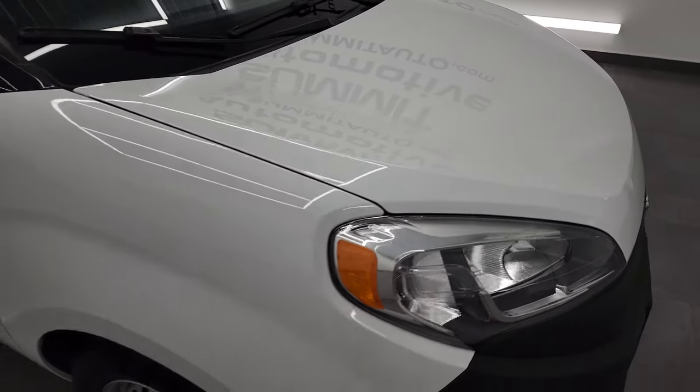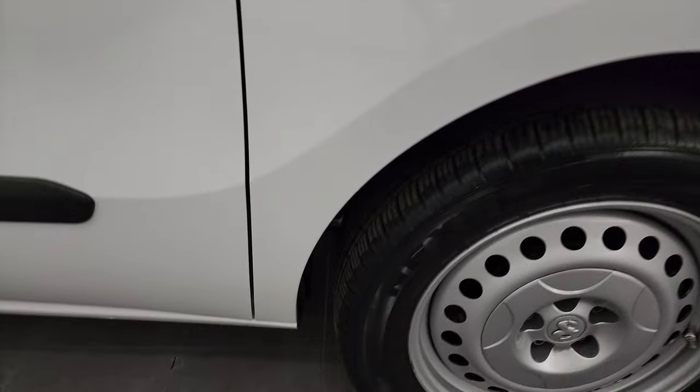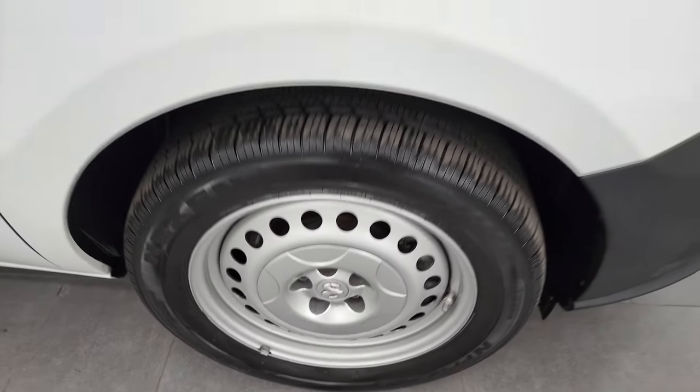Hood is in very nice shape — no dents or dings on that. Passenger side front fender looks really good, and the passenger side rim has no major scuffs or scrapes.